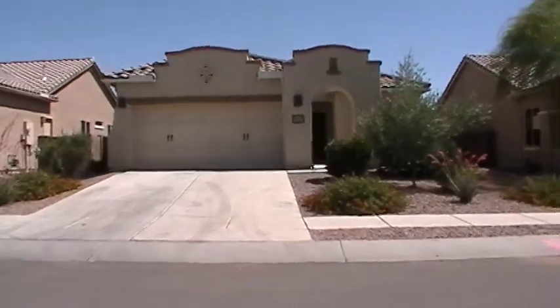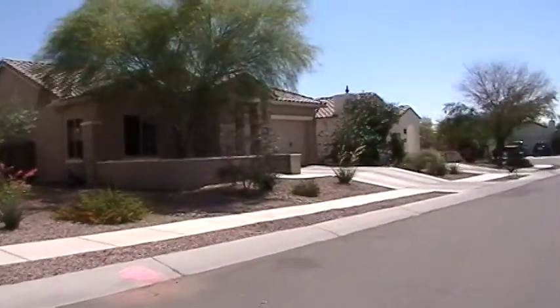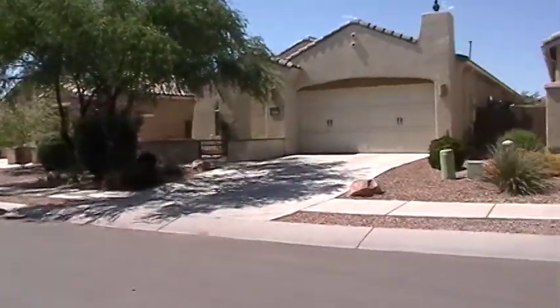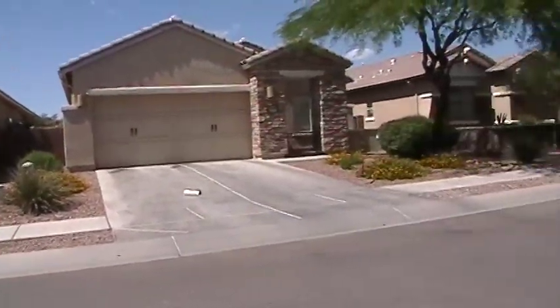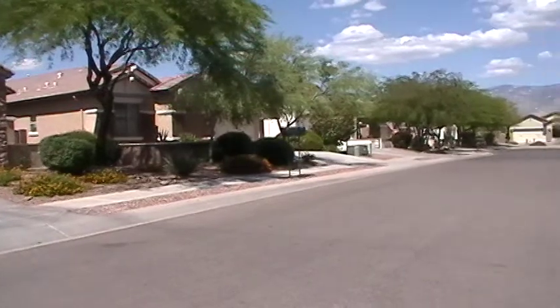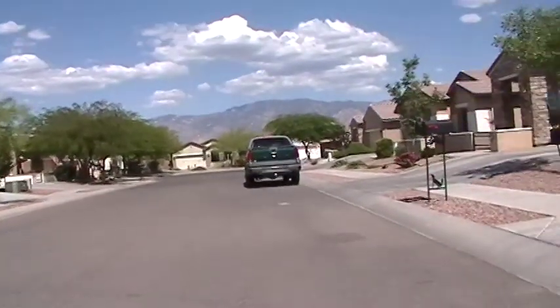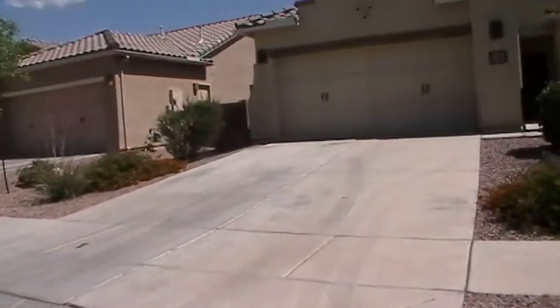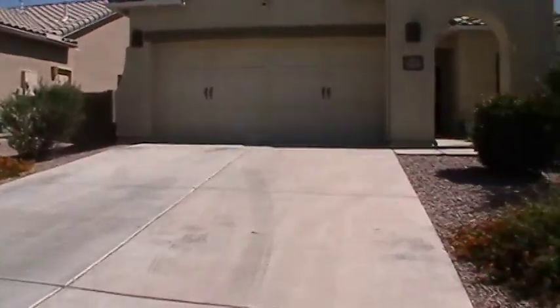As we walk into the home, I'm going to scan around the neighborhood a little bit so you get a feel for who your neighbors will be. The entire neighborhood here is relatively new. Great shot of the mountains. So let's head on in.